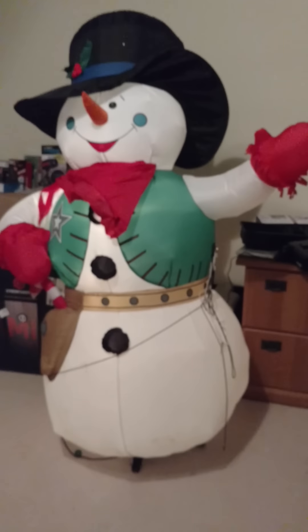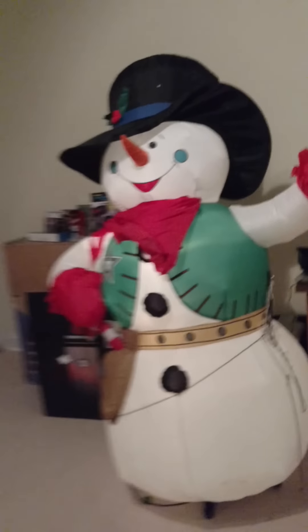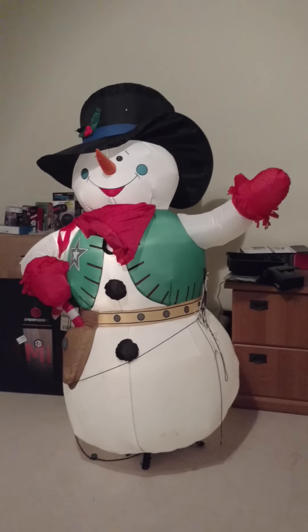He's got a couple of broken base clips, which is unfortunate. One of them right here is completely broken off, and there's one in the back that broke too. That's the only really bad thing about it, and it is a little bit dirty, but not too dirty to where I can't clean it off.